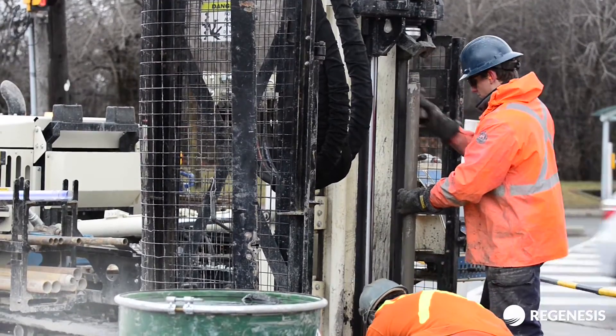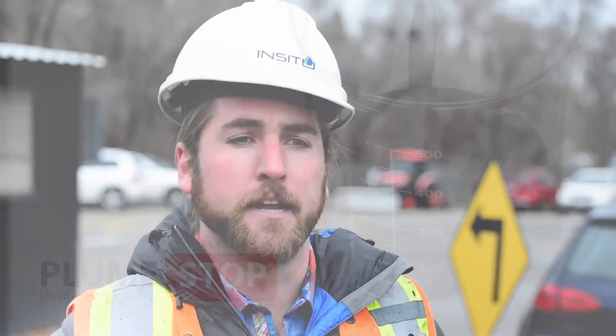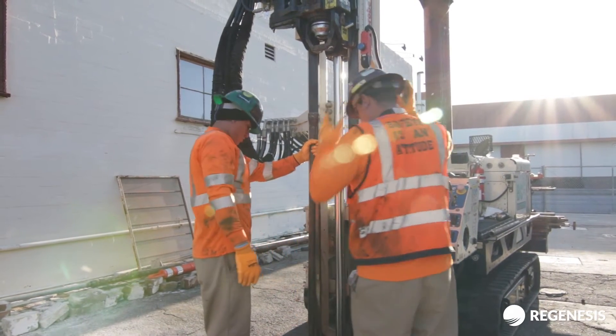Regenesis supported us with the design of the barrier when we approached them about the job. They recommended Plume Stop for the barrier and they worked with us to develop the application of the barrier and how it should be put in place. We worked hand-in-hand with Regenesis to come up with the design knowing site geology and understanding the site conditions.